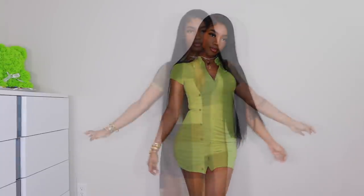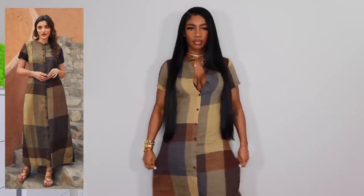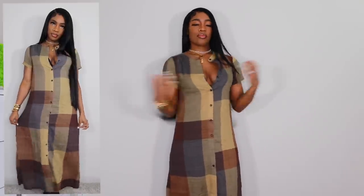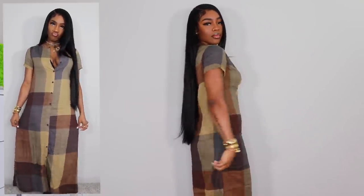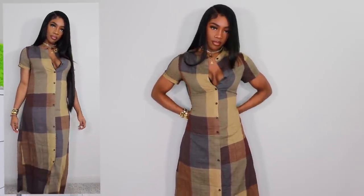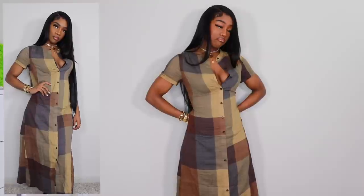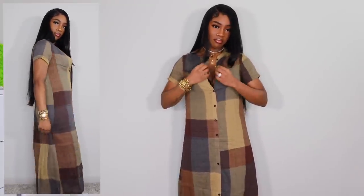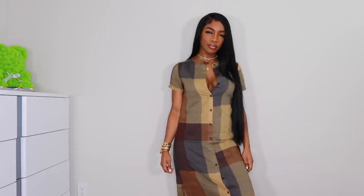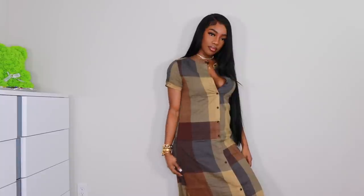Next up, hear me out — I saw this and immediately fell in love. It's something I typically wouldn't wear but I see the potential. It's a plaid dress with beautiful colors, and if I add a cute belt to cinch the waist, throw on a really cute bag, and some strappy heels or sandals — y'all, this will be a vibe. Let me know in the comments if you'd wear it.